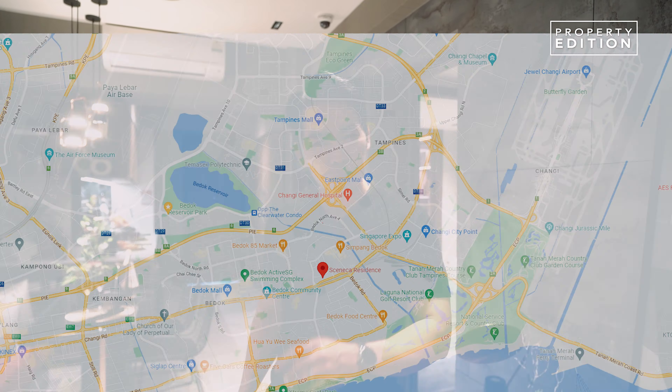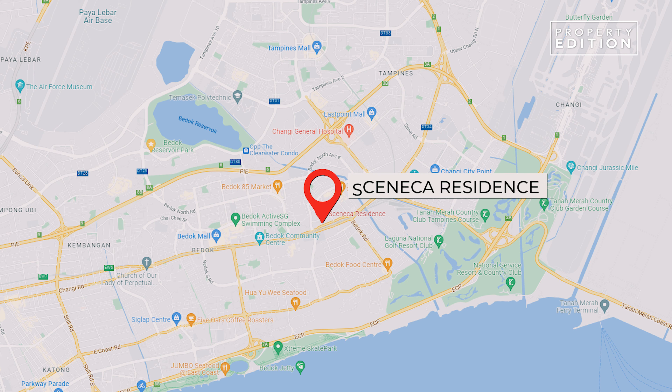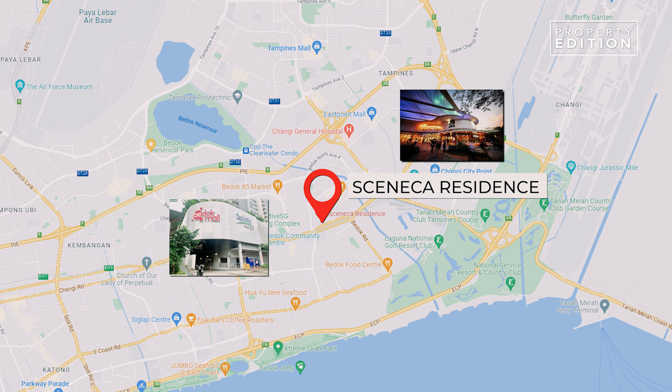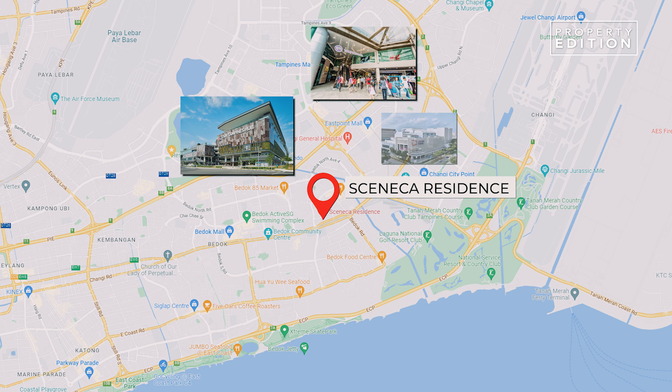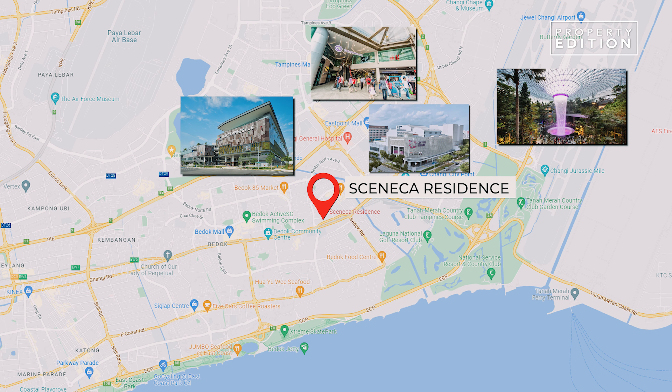What's interesting about Tanah Merah is that it's bordered by Bedok, Tampines, and Upper East Coast. It's just one MRT stop from Changi City Point, Bedok Mall, Singapore Expo, and Changi Business Park, and two stops from Tampines Mall, Tampines Hub, Tampines Regional Centre, and Changi Airport.